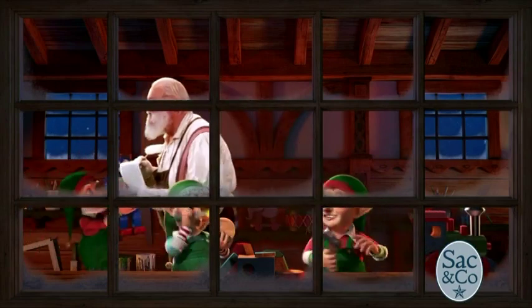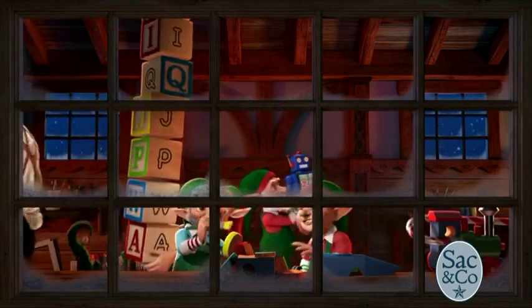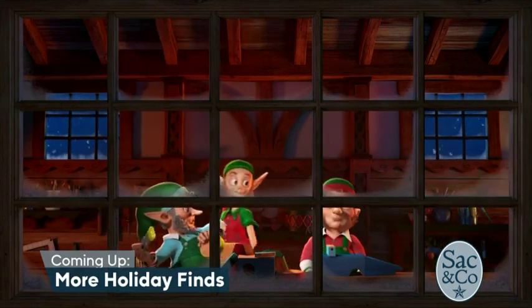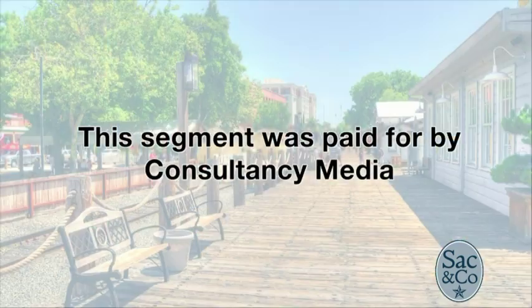Sac and Co. will be right back with more holiday findings. This segment paid for by Consultancy Media.